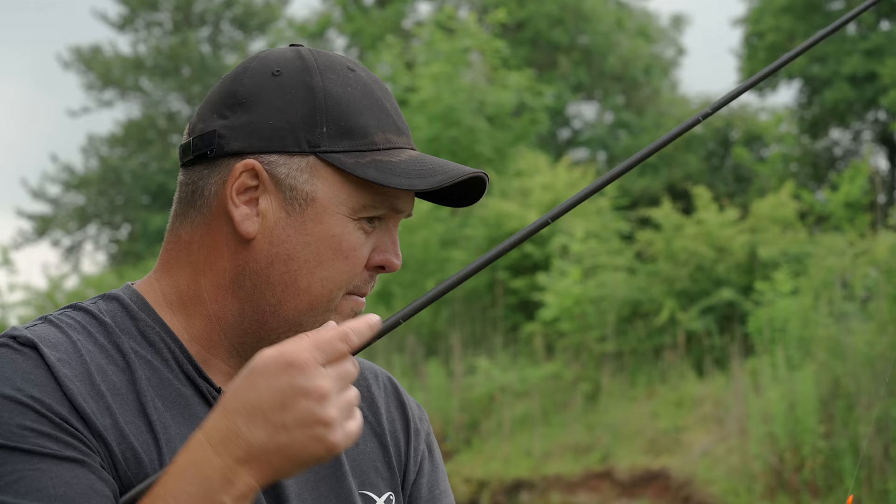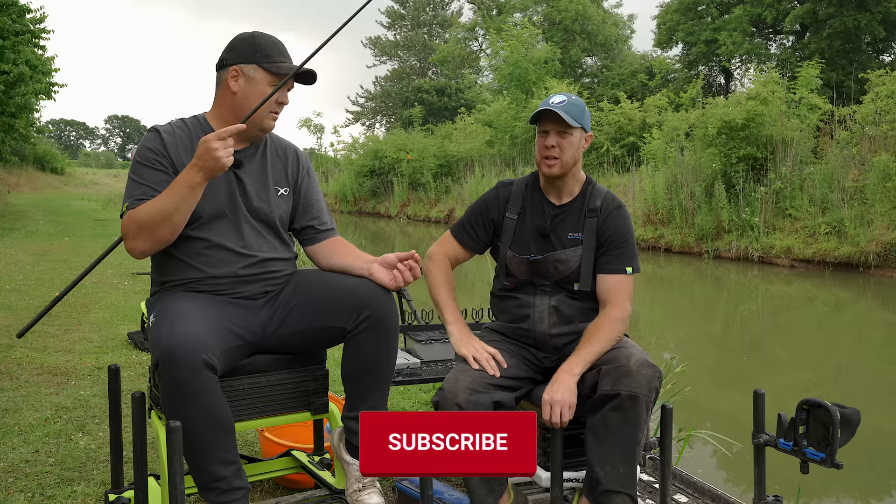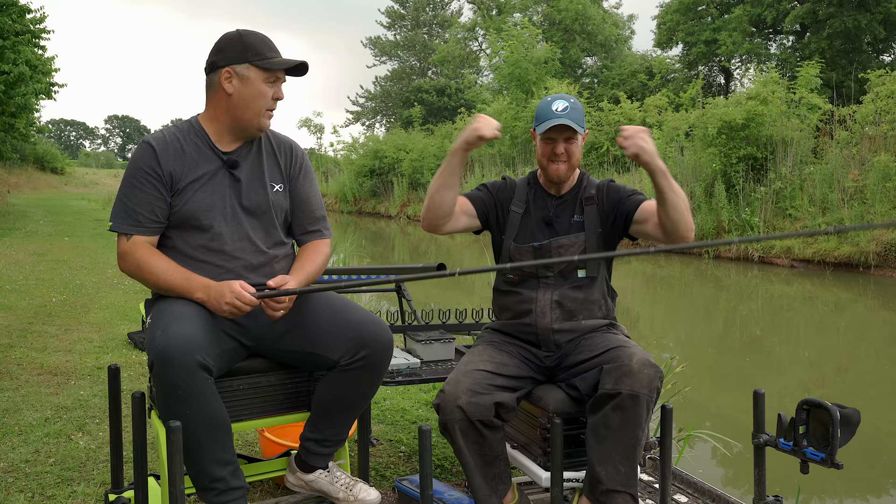I'm starting to like this rig - still got a lot to learn about it but it definitely has a huge place. So there's the riggy bit. Shall we catch some fish? We're going to do a separate video though because we've got that much to talk about - you'll have to catch up with the fishing video in a little bit.